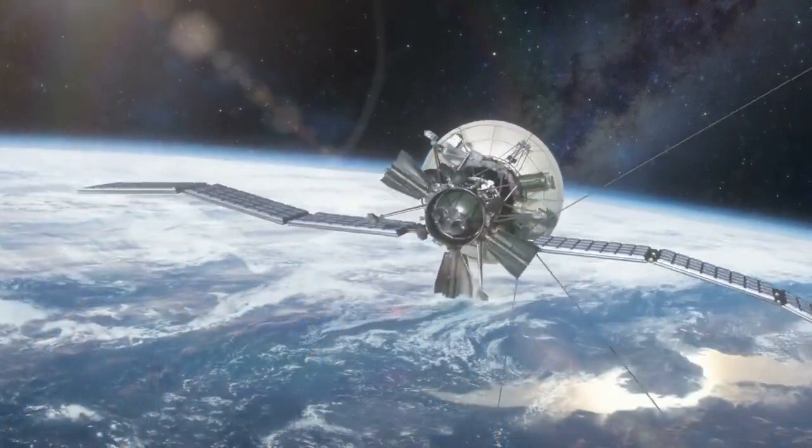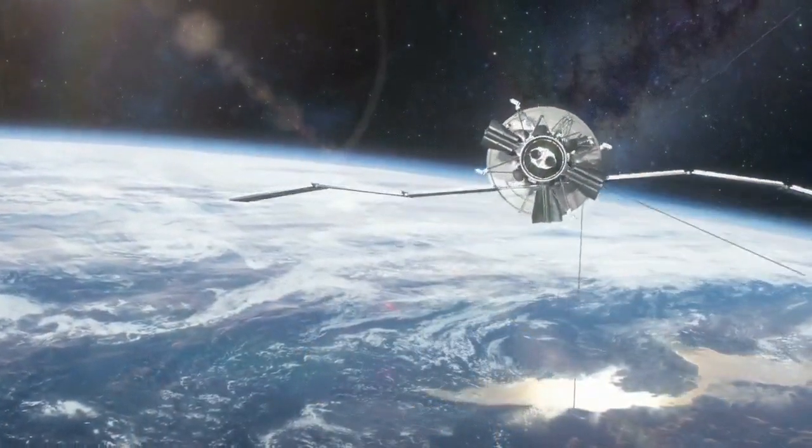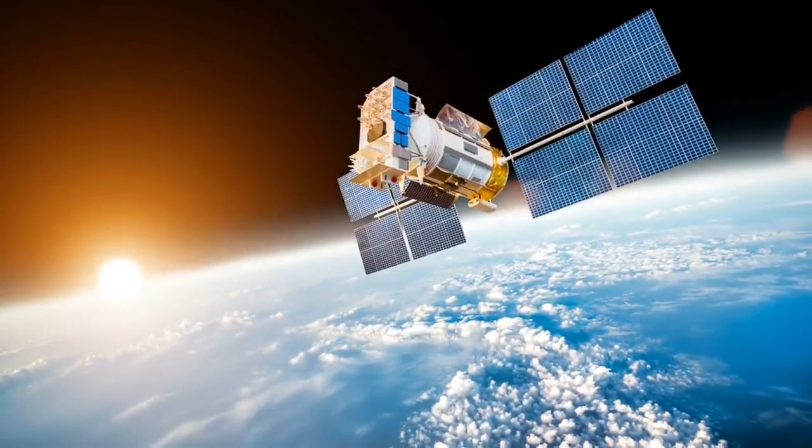One of the issues that you come up against doing real life testing is you don't have any way to repeat your test environment from one day to the next. Your satellites are always in a different location, and it's almost impossible to put your vehicle in exactly the same location.